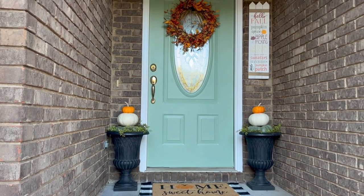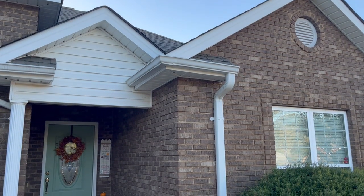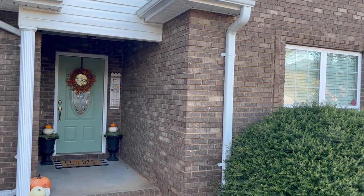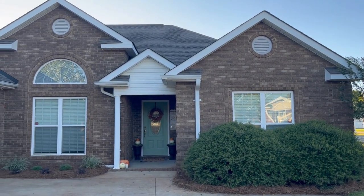I hope you guys will check out Caraway's cookware — I know you're going to love it just as much as I do. Be sure to click that link in the description box below for 10% off of your order. Thank you again to Caraway for sponsoring today's video. I hope you all have a wonderful rest of your weekend, and I'll see you really soon in the next one. Bye guys!